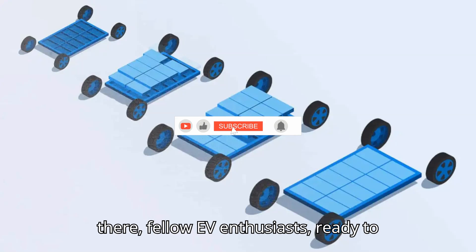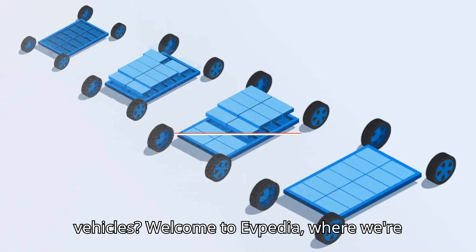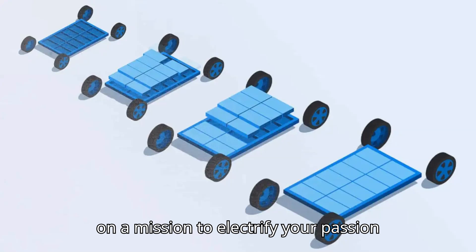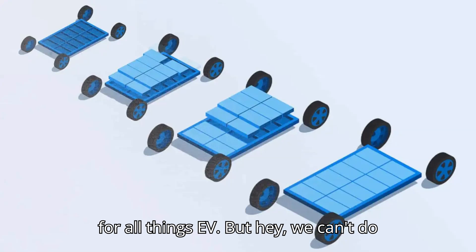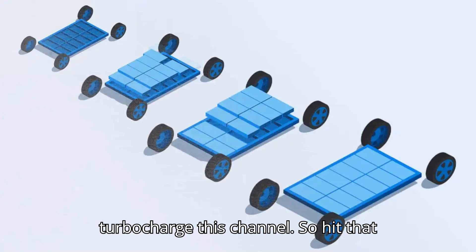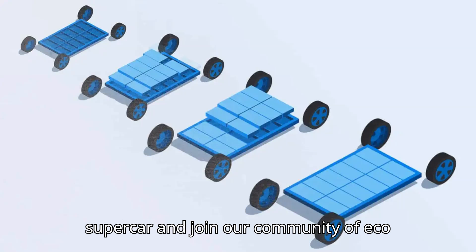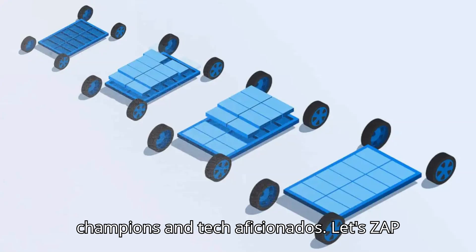Hey there, fellow EV enthusiasts. Ready to rev up your knowledge about electric vehicles? Welcome to EVpedia, where we're on a mission to electrify your passion for all things EV. We need your support to turbocharge this channel, so hit that subscribe button faster than an electric supercar and join our community of eco-champions and tech aficionados.